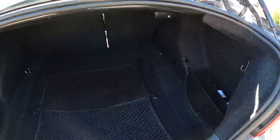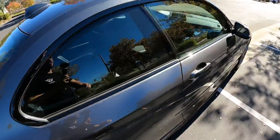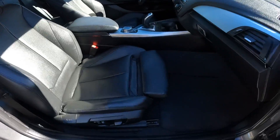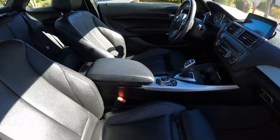Lots of trunk space in this one. It's a super fun car to drive. In standard condition, it has not been modified. You have power adjustable front seats.